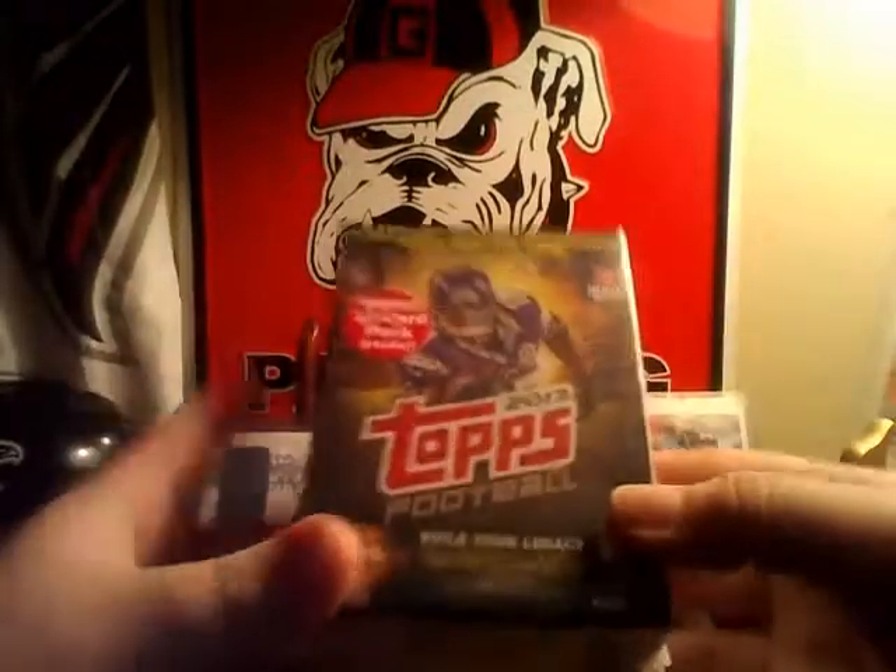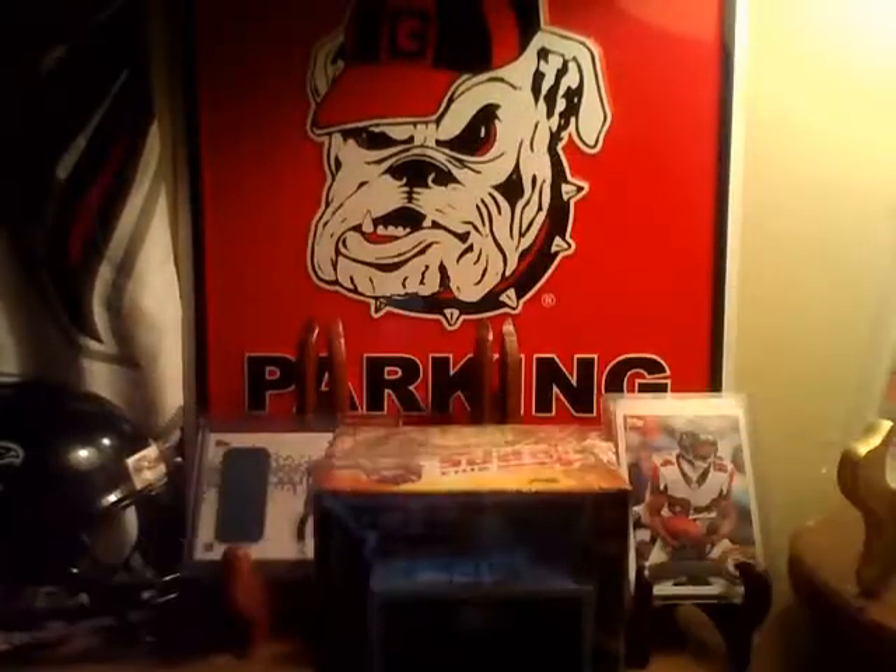And then I have a blaster. It has a bonus 12-card pack, which is on the back. I'm just going to open that today and then do these in another video. I'm going to save some.